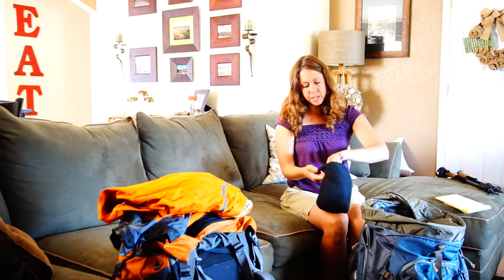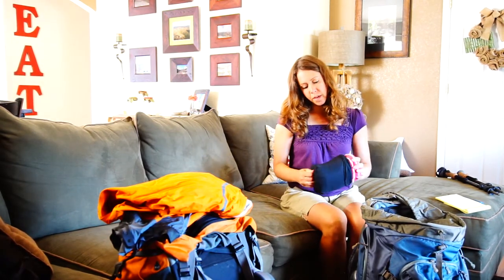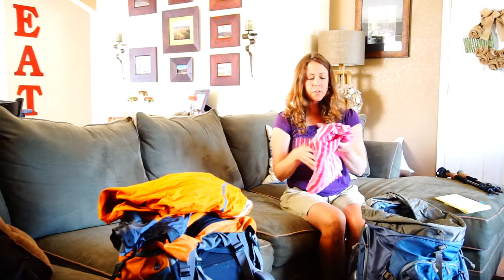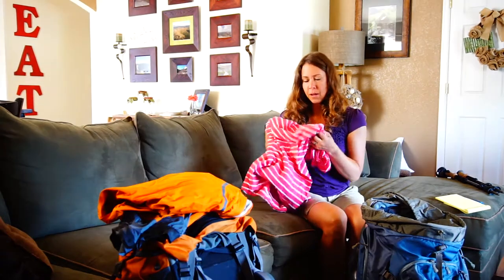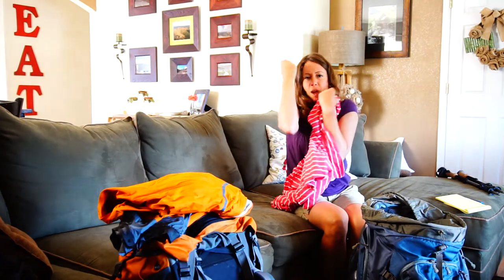I made myself a sleeping bag insert because I just don't like the feel of my sleeping bag itself. I made one that could go over my head, especially for feeling warm. I had made one previously that was a little too short, but this one wrapped around my head and I loved having it.